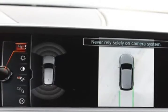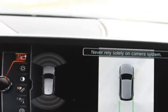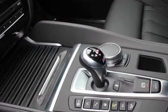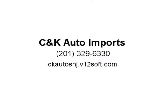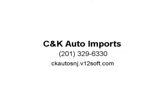Additional features include Carpeted Floormats, Center Armrest, Childproof Door Locks, Daytime Running Lights, Front Heated Seats, Heated Mirrors, LED Headlamps, Navigation System, Overhead Console, Parking Sensors, Power Lift Gate, Rear Spoiler, Rear Wipers, Remote Trunk Release, Reverse Camera, and Roll Stability. Visit us at ckautosnj.v12soft.com.